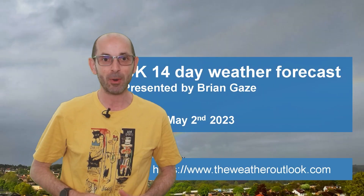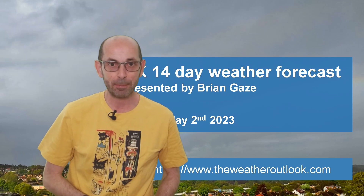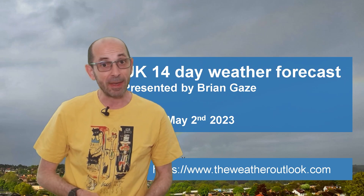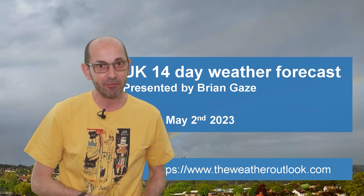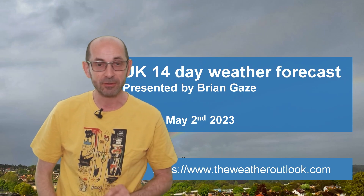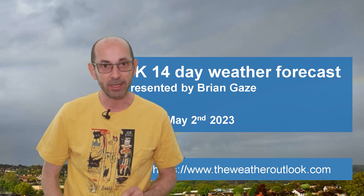Hi, welcome to the 14-day weather forecast. March and April were both wet months in much of the UK, so is May set to continue in the same vein, or will things change? And what about the prospects for the Coronation Bank Holiday weekend?